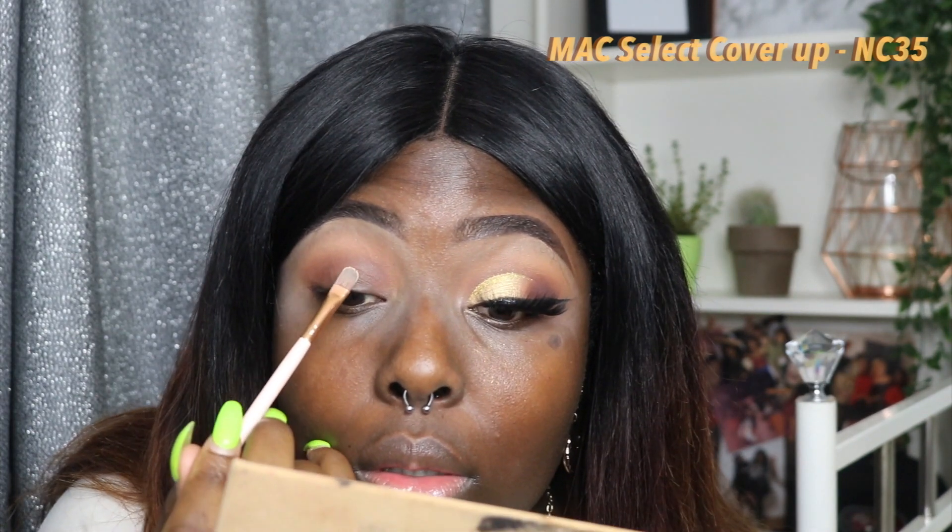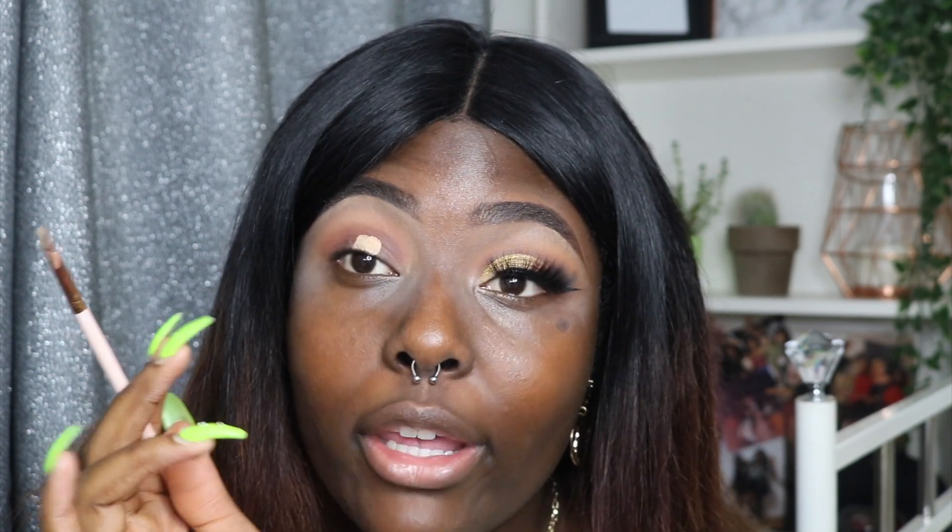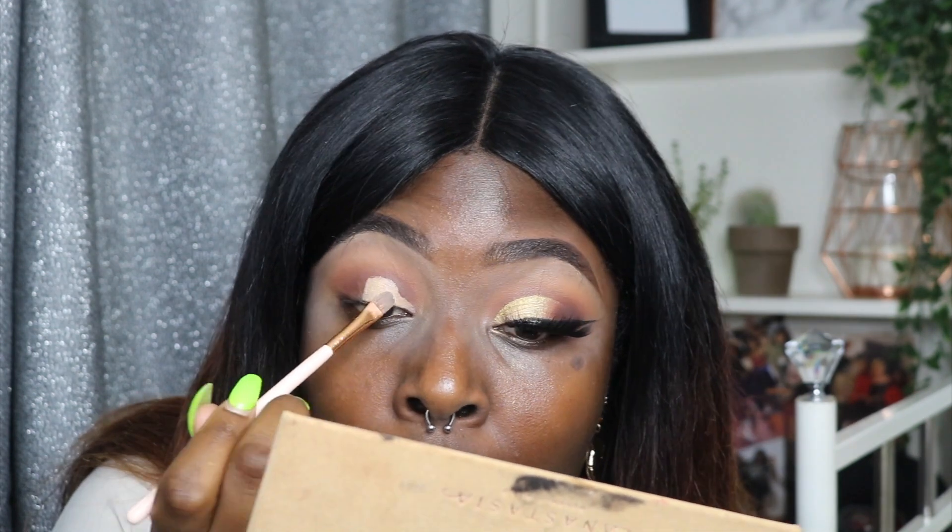So that concealer that we had in the beginning is going to go to the crease. We're doing a half-cut crease, so we're not taking it to the very end. I always find with doing the crease it's best when you do little dabs — if that makes sense.